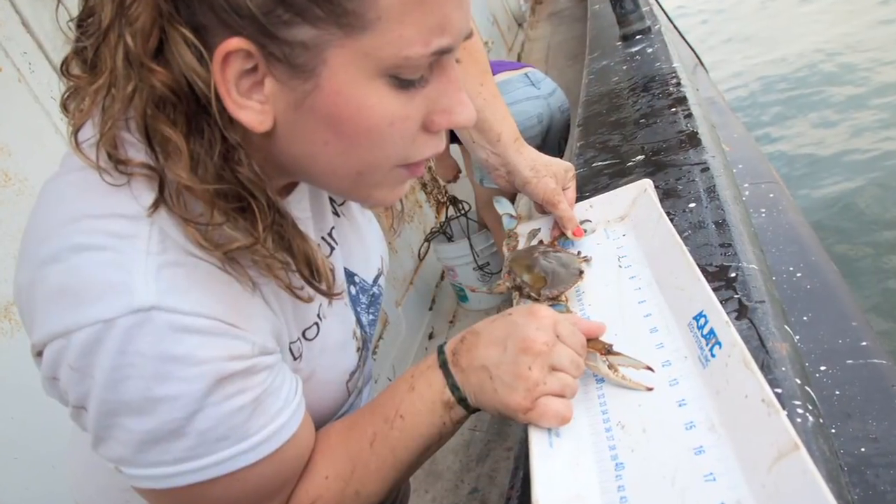The purpose for bringing them back here is so that we can study them, mostly for our fish ecology study. We document everything that we pull up out of the traps, whether we bring it back or not. We always measure its size and document its sex if it matters.